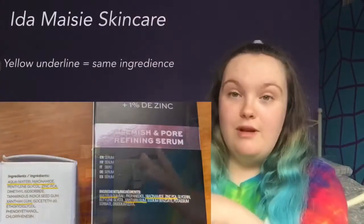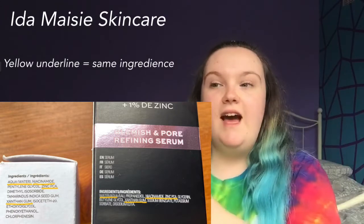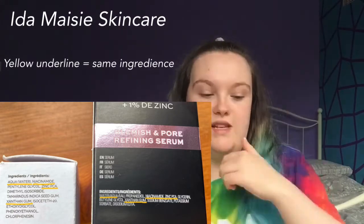On the box of the Revolution, it says it helps reduce the look of blemishes and pores and helps smooth and calm dry skin. The Ordinary just says 'high strength vitamin and mineral blemish formula.' In very small text, it says it visibly regulates sebum and minimises pores — I'm going to put an image up here of the different contents and the similarities between the contents of the Ordinary and Revolution.